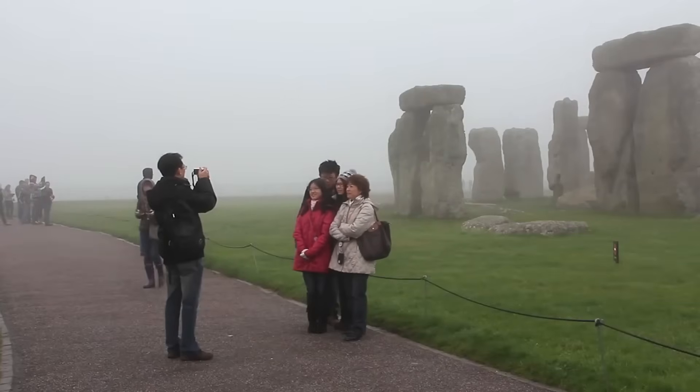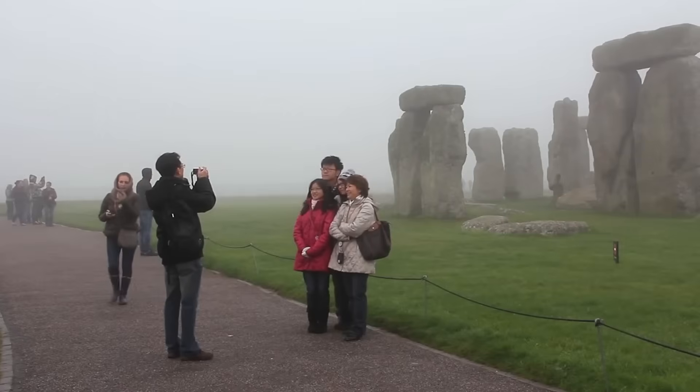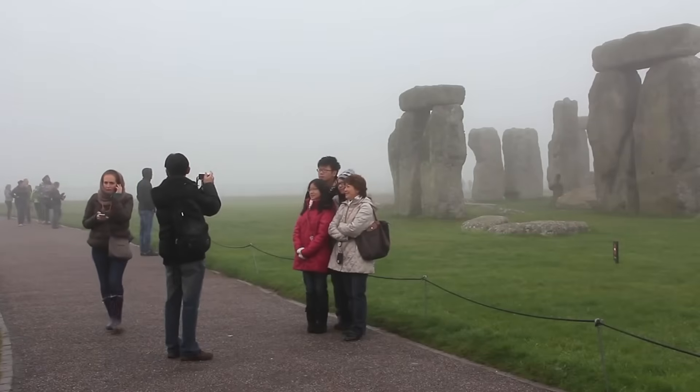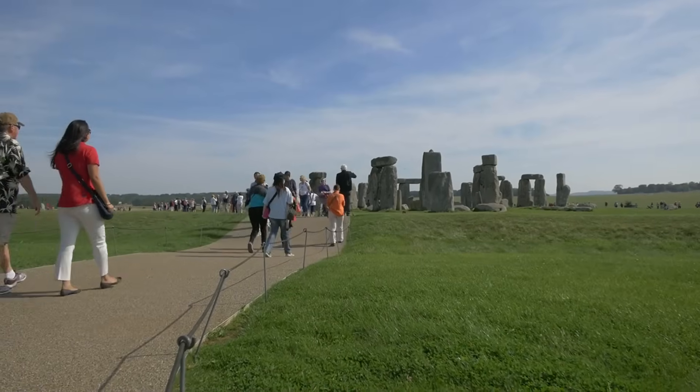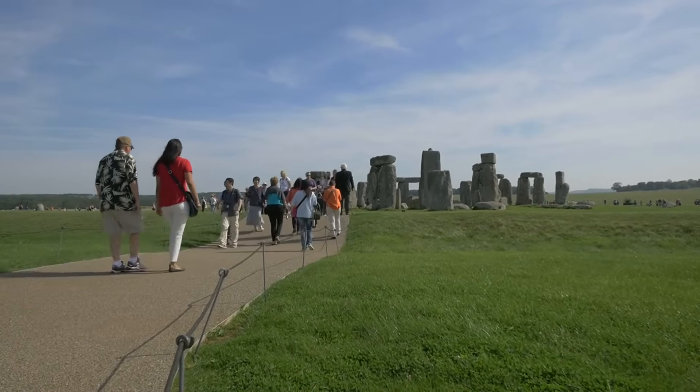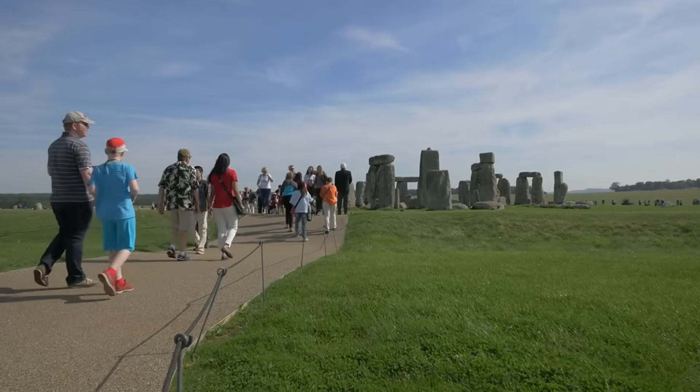Nestled among the scenic hills of Wiltshire, Stonehenge has sparked endless curiosity about its creation and the people responsible. While its purpose and cosmic alignments continue to intrigue, the identity of its builders remains a topic of speculation, giving rise to a variety of fascinating theories.